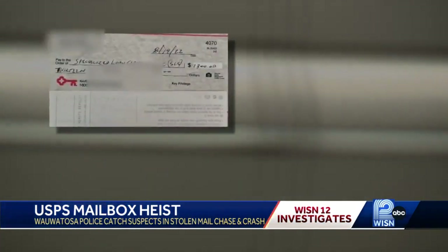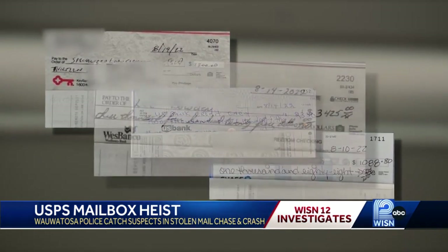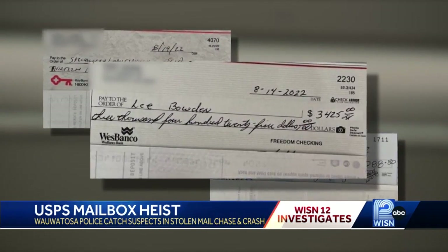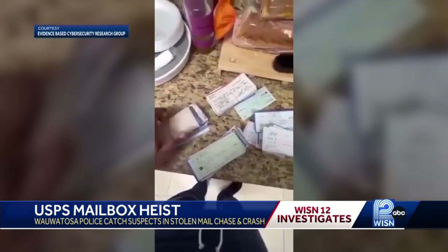The Postal Inspection Service says thieves are targeting personal checks, able to steal the bank account information or even wash the pen ink off and change the payee and amounts. The stolen checks are also sold in bulk on the dark web.